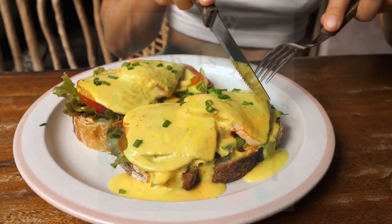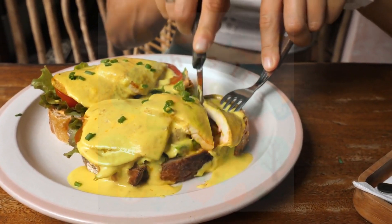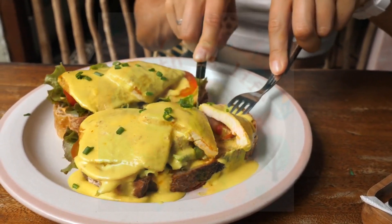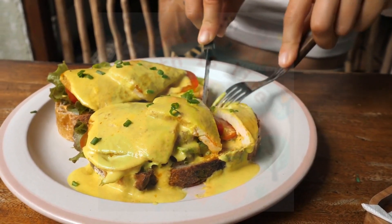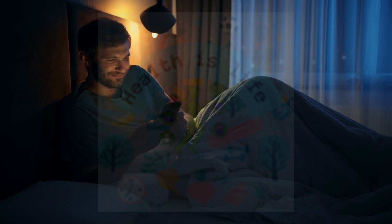Medication-free alternatives. Some people with ADHD may find that non-medication alternatives, such as therapy or lifestyle changes, are enough to manage their symptoms. For example, an individual with ADHD may find that regular exercise, a healthy diet, and good sleep habits are enough to manage their symptoms.